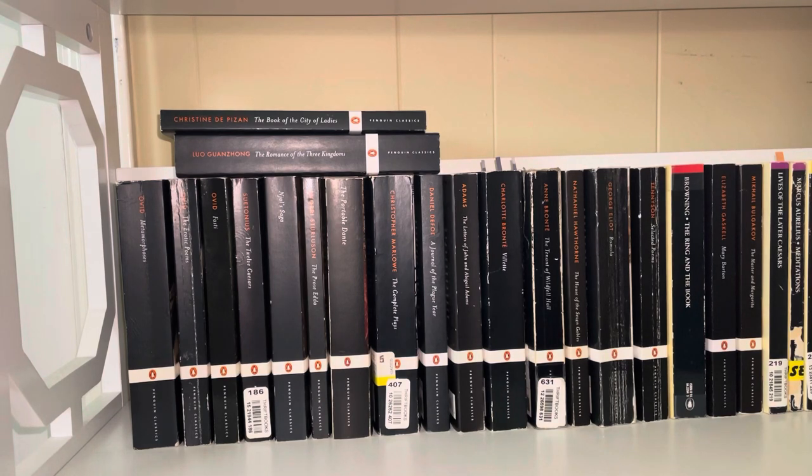We then have The Portable Dante, which I picked up in Florence — one of my most treasured books, absolutely in my top 10. We then have The Complete Plays by Christopher Marlowe, which I love. I also have Christopher Marlowe's Complete Poetry upstairs somewhere, so what scares me is that not everything that is a Penguin Black Spine that I own is actually on this shelf. That's another video in this series. Then we have Daniel Defoe's A Journal of the Plague Year, which I thoroughly enjoyed. I think his writing is super enjoyable and I'm interested in reading more by him.